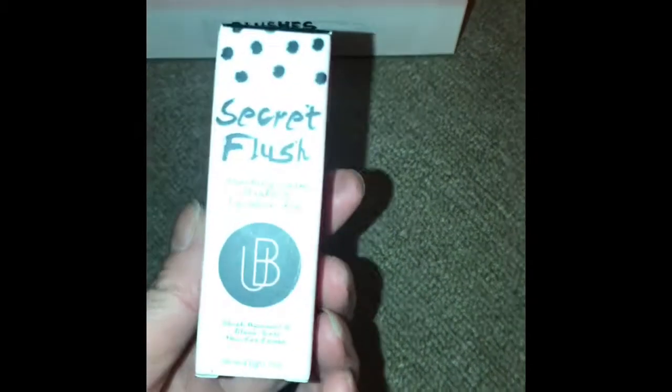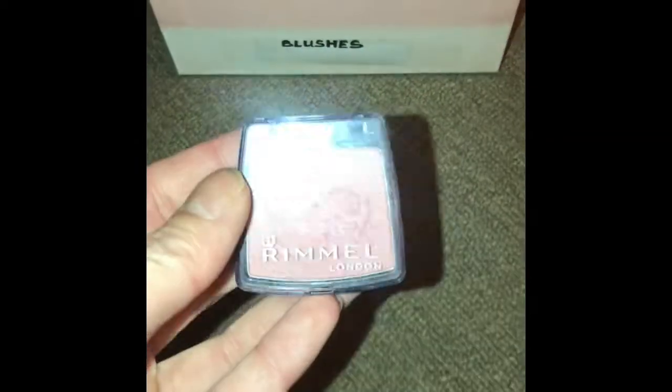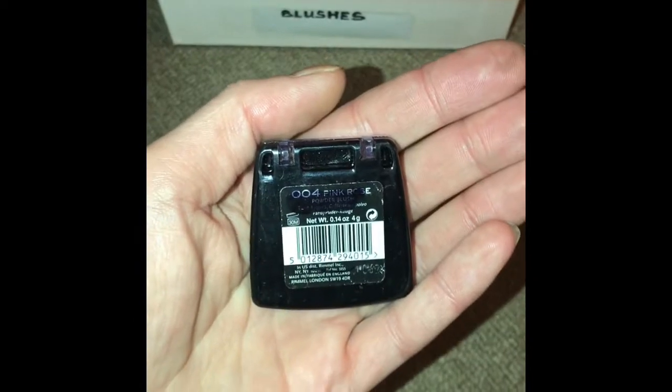This next one is called Secret Flush. It's a soothing cream blusher and lip stain jewel. This one in my collection is a really old one by Rimmel — I don't think it'll be available now.